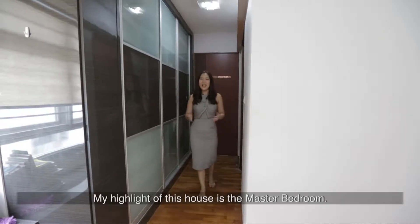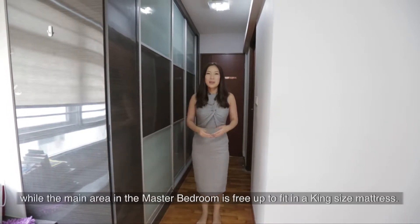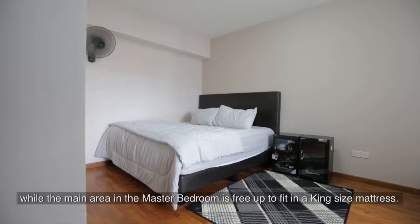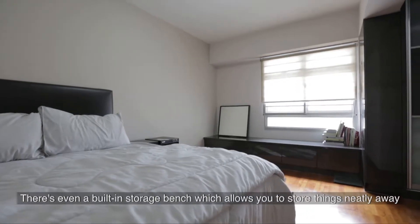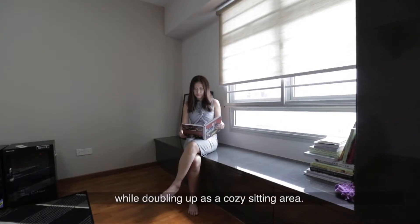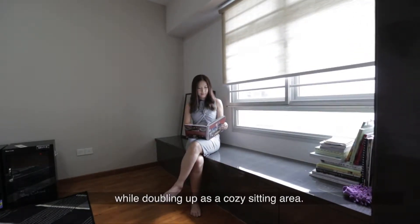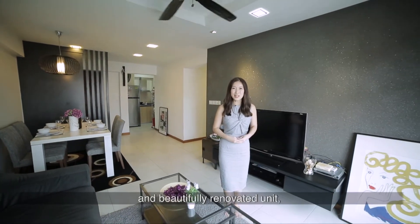My highlight of this house is the master bedroom. The walkway accommodates a huge built-in wardrobe while the main area in the master bedroom is freed up to fit in a king-size mattress. There's even a built-in storage bench which allows you to store things neatly away while doubling up as a cosy sitting area.